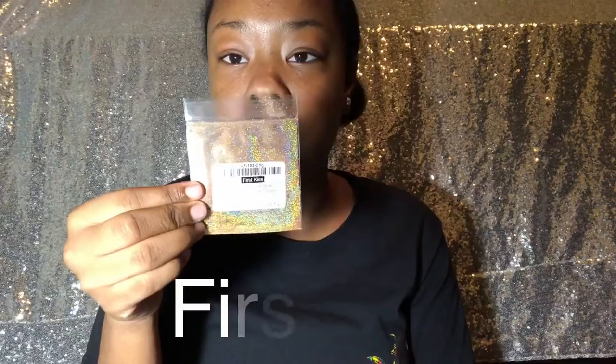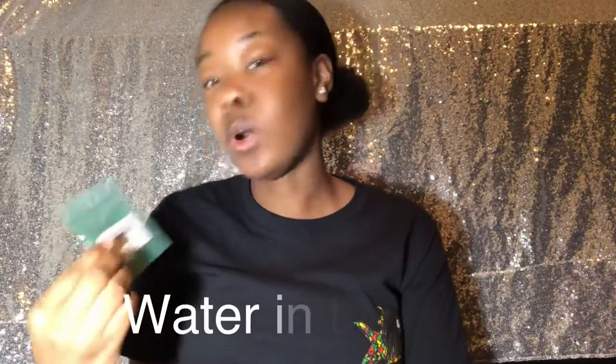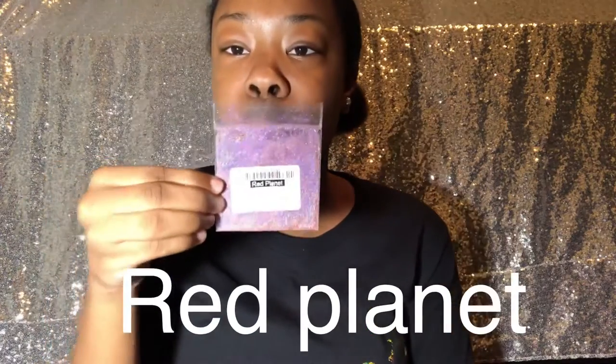These are my cotton candy ones. Some of them are selling so I don't really have a lot to show y'all because I haven't made new ones yet — most people want to customize their own colors. Here are the colors I have: Life on Mars, First Kiss aka gold, Orbiting like planets orbiting, Water in the Stars aka blue, Red Planet, and this one is like a rose gold pinkish. Those are all my colors for right now, and I have cotton candy and vanilla scent.